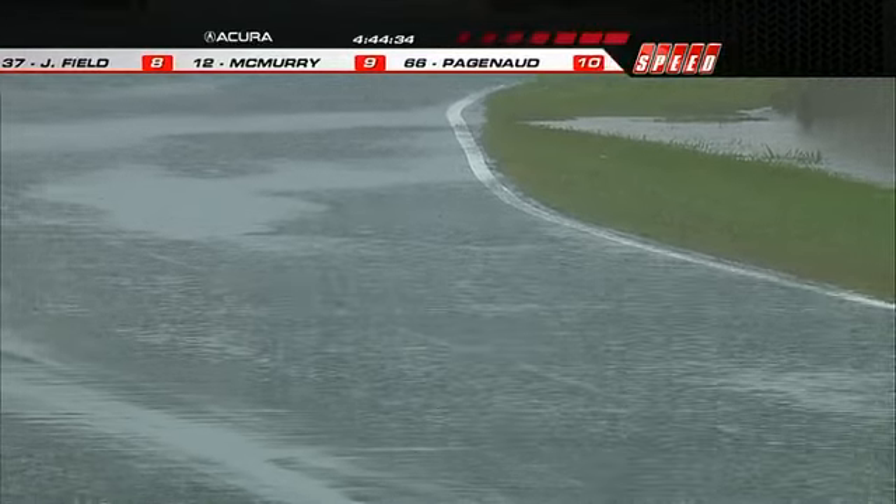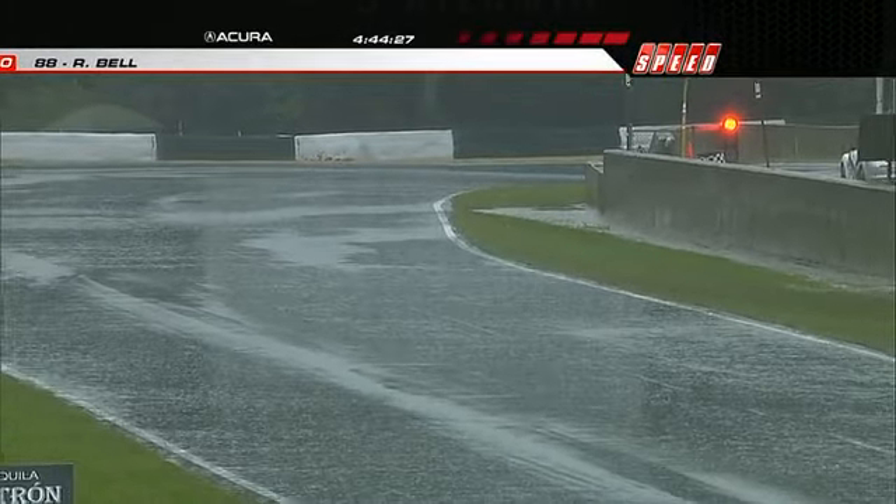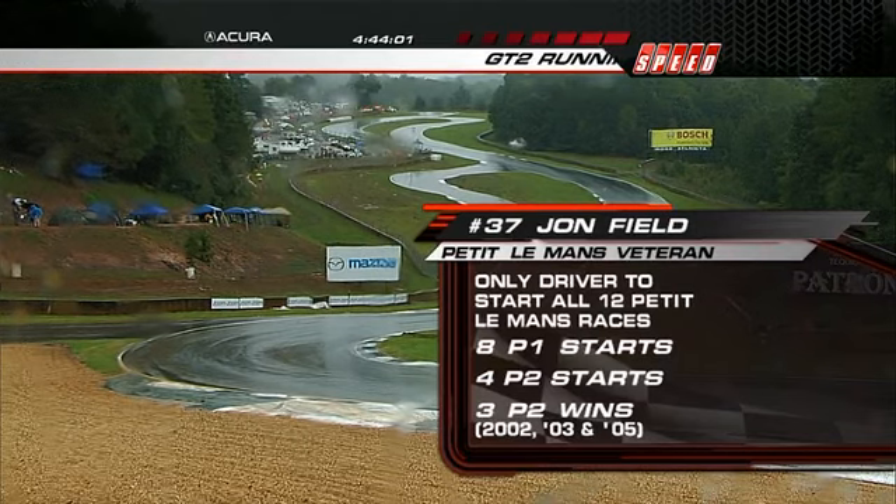There is only one guy here who has done all 12 Petit Le Mans and that is John Field. John, this one has got to be one of the most treacherous conditions — which one's your favorite? Well, it's certainly not this one because we've lost an engine today. But probably 2003 and 2005 when I won the event. Driving with Clint the last few years here has been obviously very fun. You've been a member of the series since it began — tremendous amount of growth over the last couple of years. How surprised have you been? It's awesome. The factory efforts here are second to none — we get a big kick out of participating with them. I think next year is going to be another step forward with the equipment that's coming.